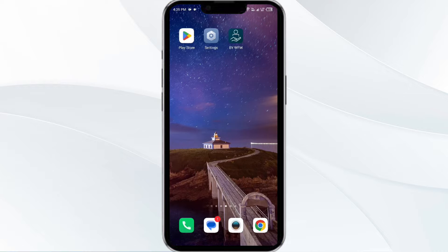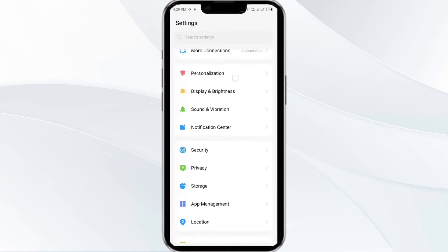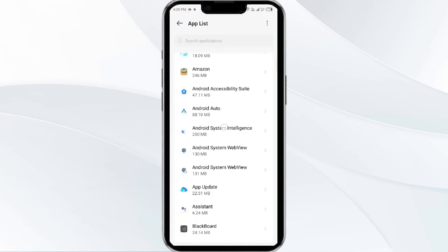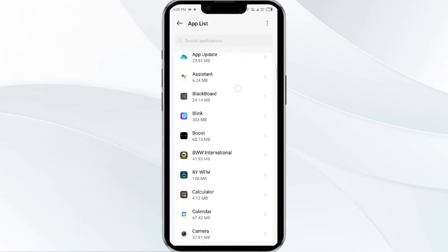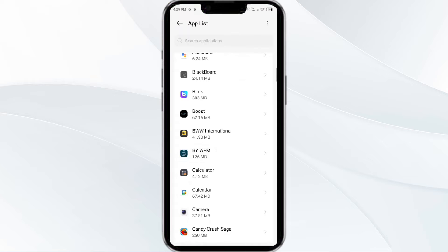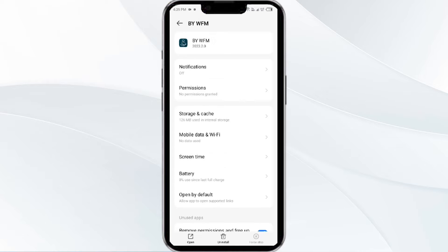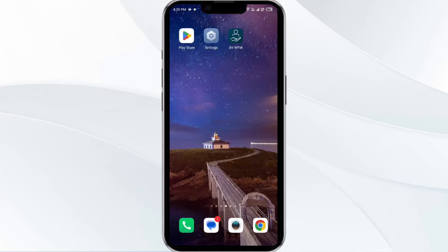First solution is to force close and restart the Blueunder Workforce app. To begin, open your phone settings and navigate to the App Manager. After that, select the Blueunder Workforce app from the app list, then click on Force Stop from the bottom right corner. Confirm by clicking OK, and then reopen the app.